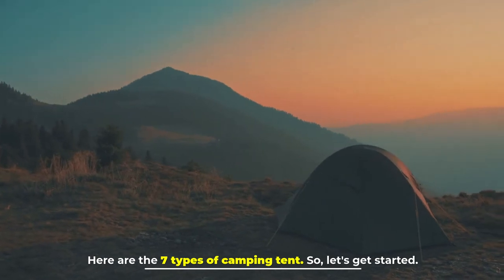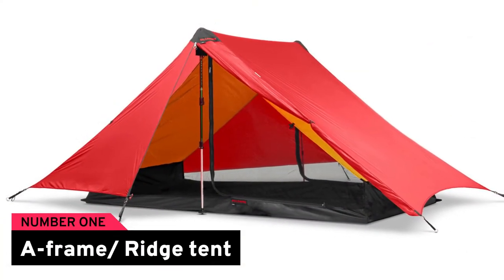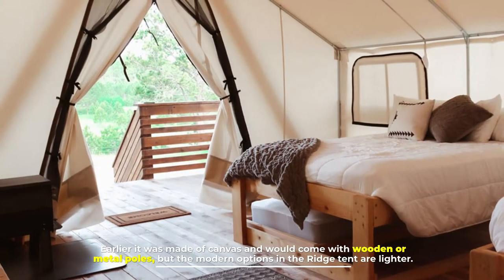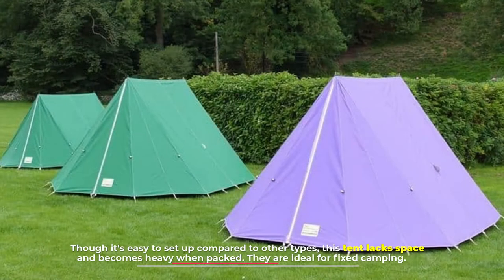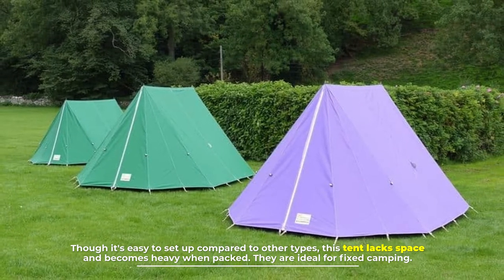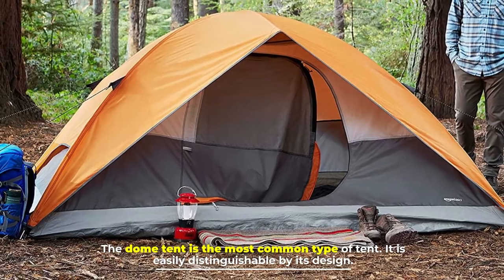Here are the seven types of camping tent. Number one: the A-frame ridge tent. When pitched, this tent looks like the letter A and is popular due to its simple design. Earlier it was made of canvas and came with wooden or metal poles, but modern options are lighter. Though easy to set up, it lacks space and becomes heavy when packed. It is ideal for fixed camping.